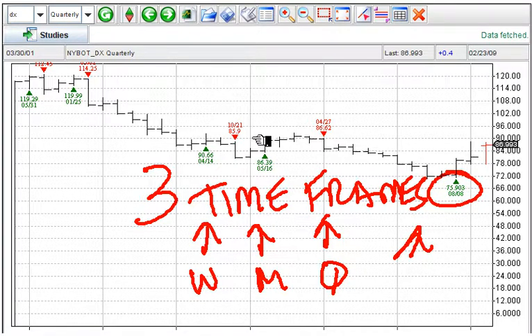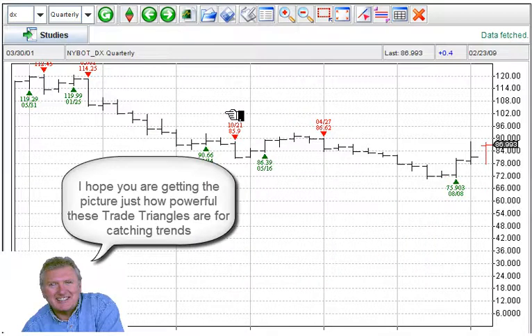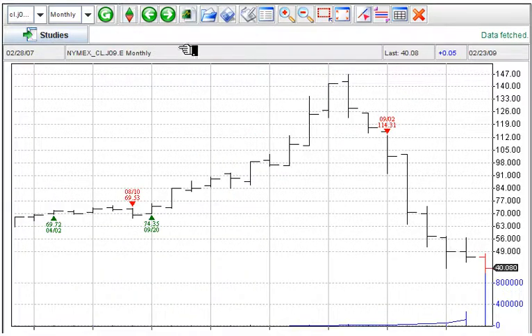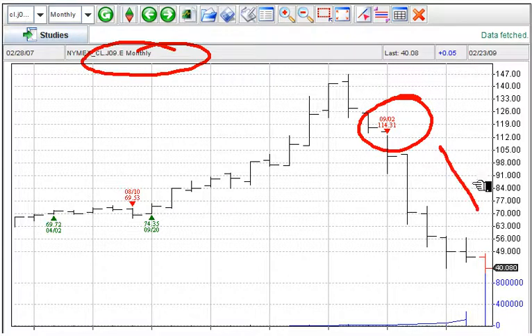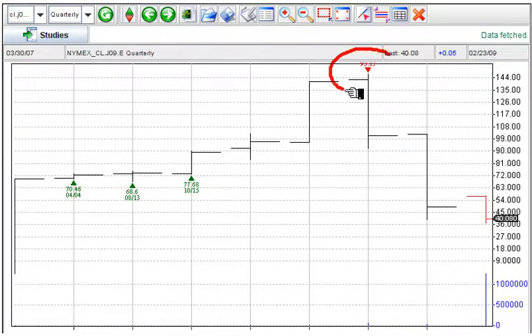Let's look at the next market. I want to go through these pretty quickly. I want you to get the idea of looking for trends using Market Club's trade triangle technology. The next market is crude oil. Weekly, April crude oil — trend down, has not turned around yet, still down. This is the monthly chart — trend down.